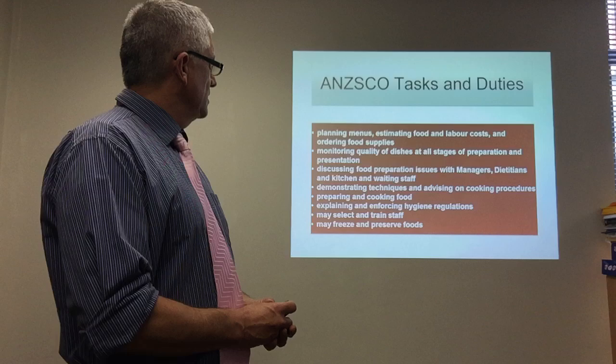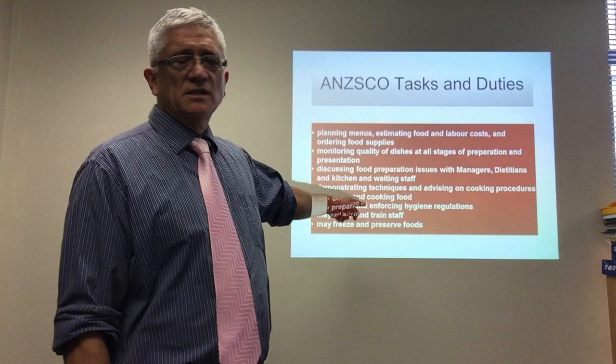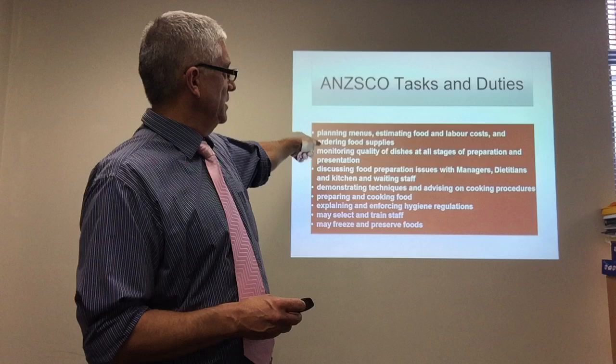Now, most chefs are employed to prepare and cook food. However, Immigration New Zealand puts a lot of emphasis on planning menus and estimating food and labor costs. You need to demonstrate those things.